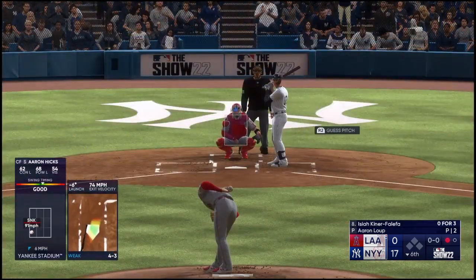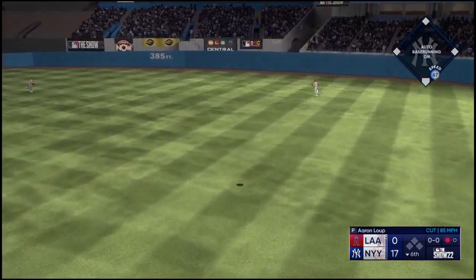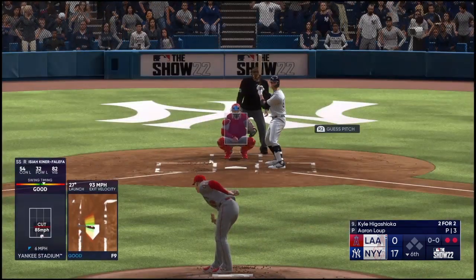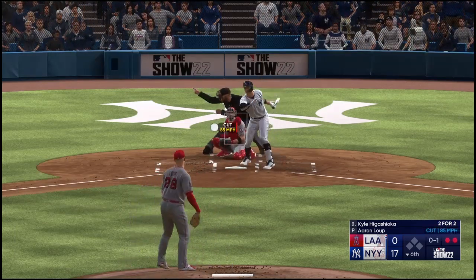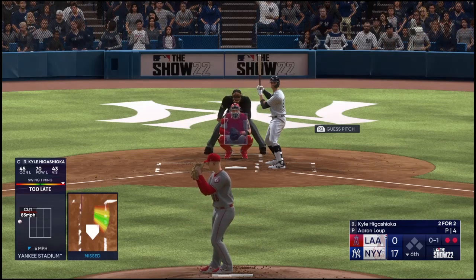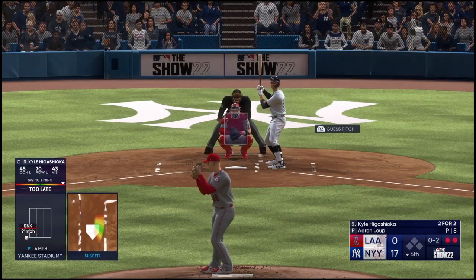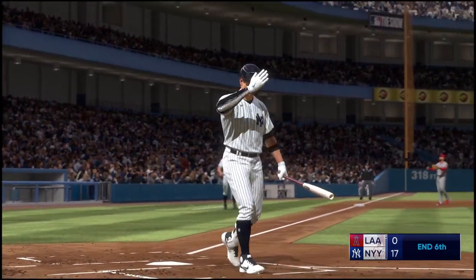Isaiah Kiner-Falefa stepping in now for the Yankees for the fourth time tonight — that one blasted deep to right, just didn't quite have enough. Two outs, bases empty. Kyle Higashioka stepping in now for the Yankees — swings and misses, nothing and one. Action in the Angels bullpen, José Quijada getting ready to come in. Swing and a miss — late that time. This guy on the mound understands that this batter is trying to take him deep — the key here is to change speeds, keep him off balance. And down on strikes — three up, three down.